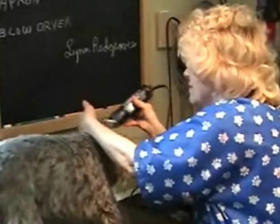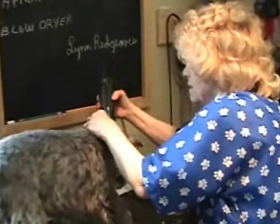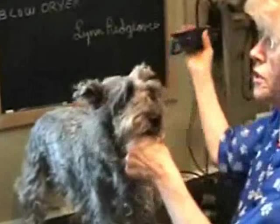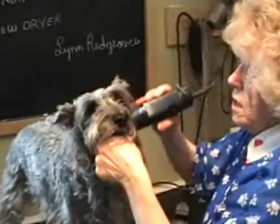Her favorite breed to groom? She likes them all. She learned at a poodle shop, where the lady there taught her how to groom everything.